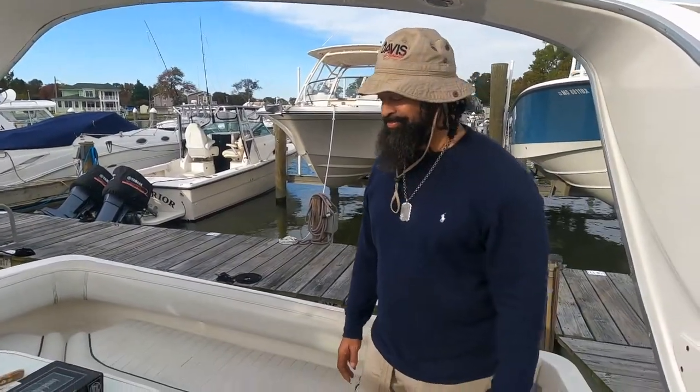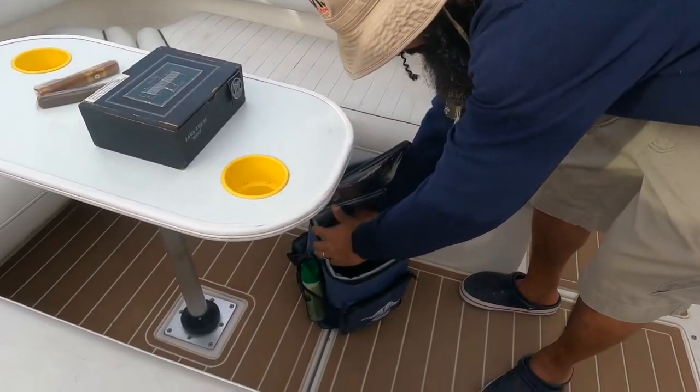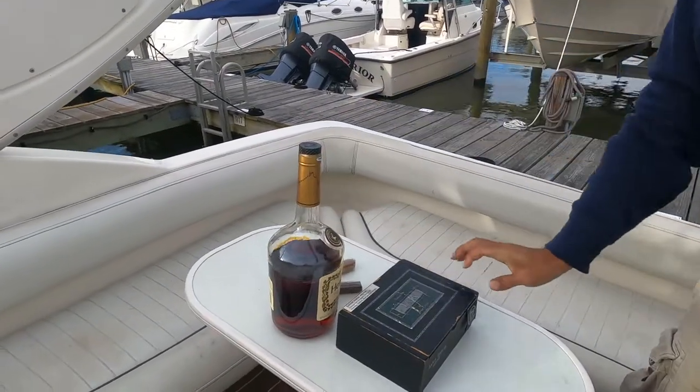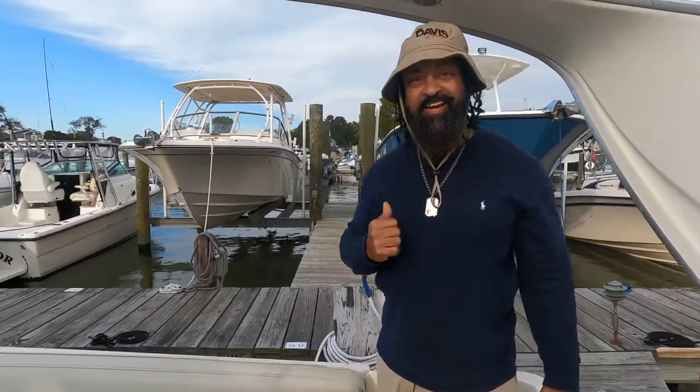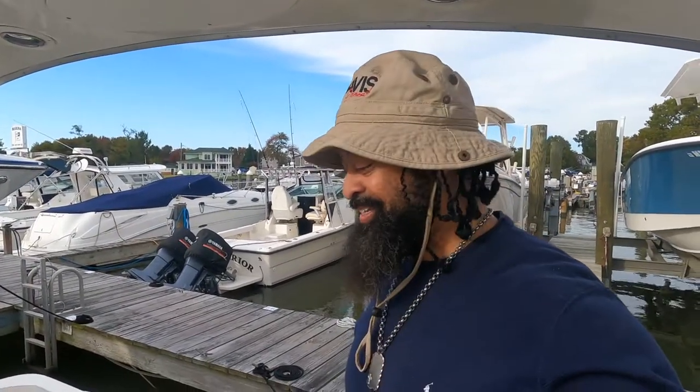As a boater, no boating expedition is complete without cigars and cognac. I'm going to have the Admiral come join me as we partake in the wrap-up portion.